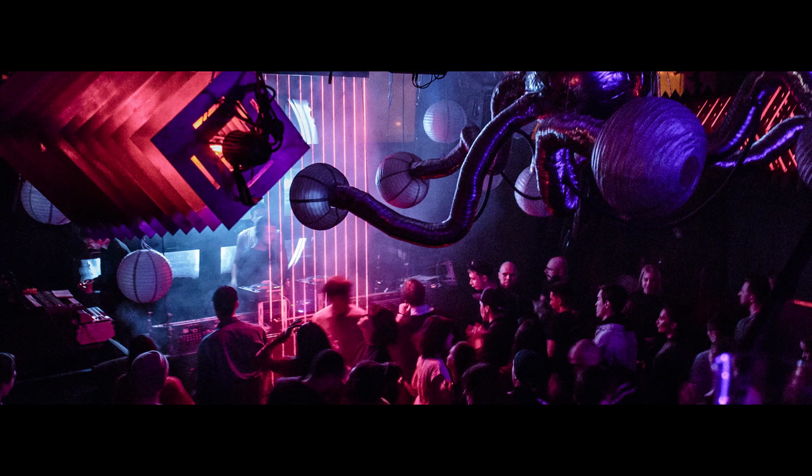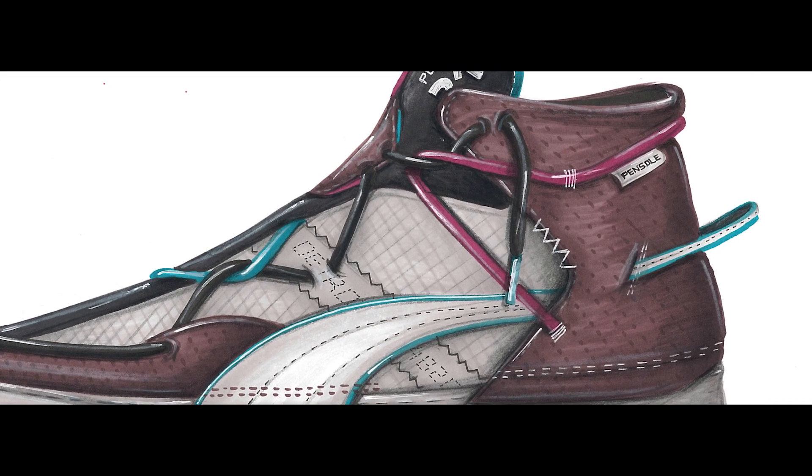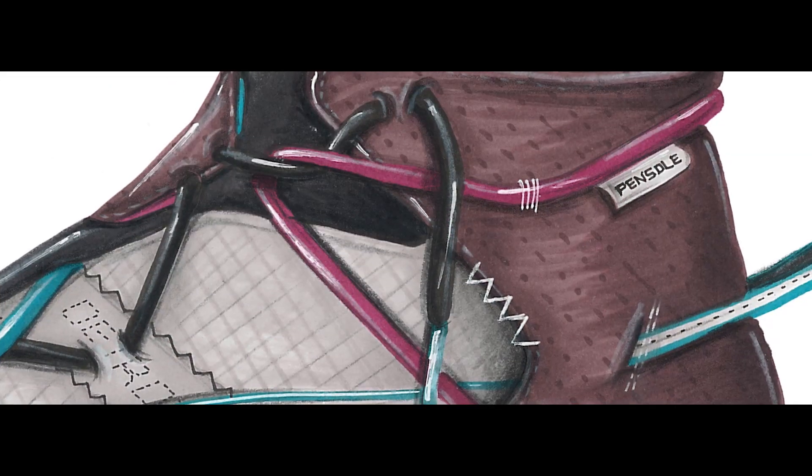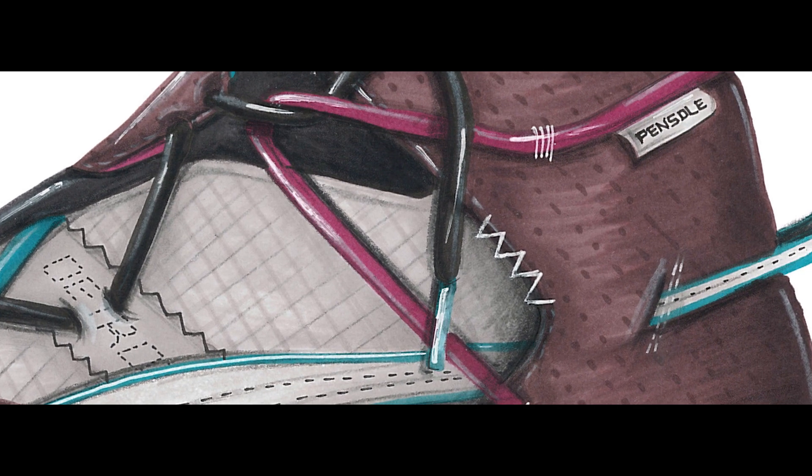Lastly, as Detroit is the home for techno, I wanted to incorporate color pops that resemble the vibe of techno sounds. The sneaker features a deconstructed heel panel that falls over the sole with double stitch and zigzag stitching. On top of the heel, a pink pipe follows the bottom working as a lace holder representing a techno wire.